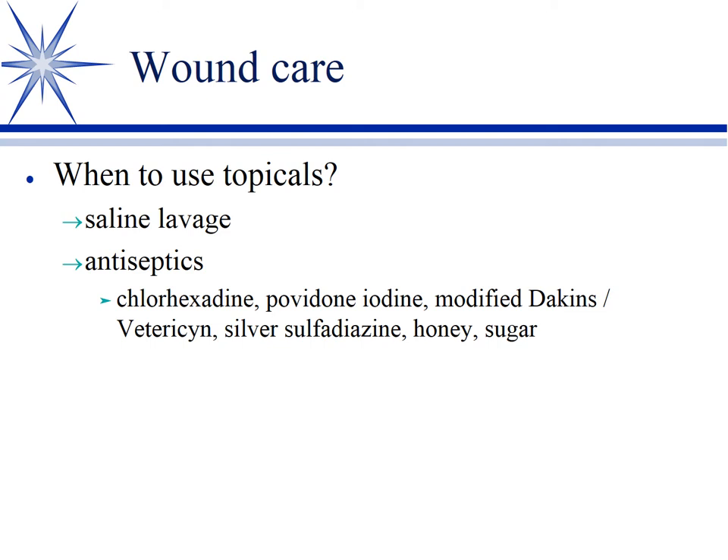Silver sulfadiazine is also used, and there is data supporting honey or sugar in wounds — more for infected or chronic wounds to promote healing. Both are very hypertonic, giving them a bacteriostatic effect despite seeming like good bacterial growth media. A common application is mixing table sugar with Betadine into a slurry and applying that to the wound. These antiseptics are more appropriate for infected wounds; clean wounds often don't need antiseptics or antibiotics.